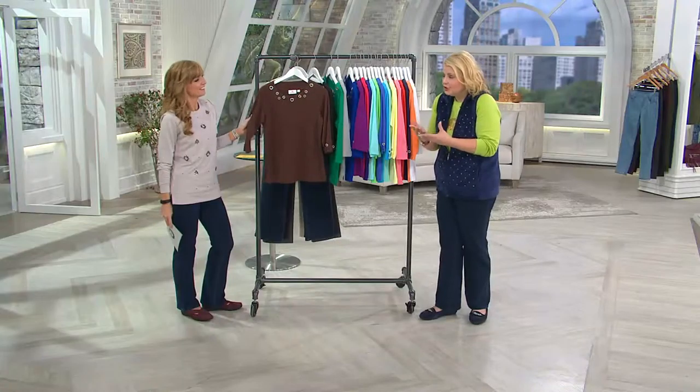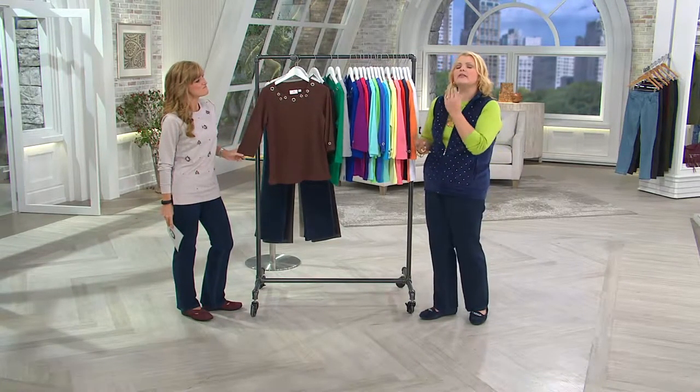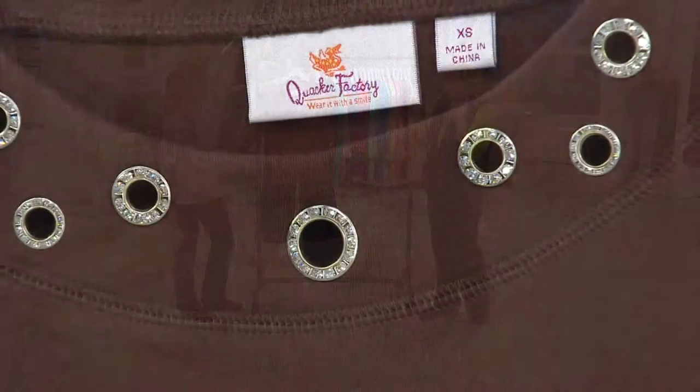I always say this is what I call Quacker light. If you don't want head-to-toe bling, this is a nice way to dip your toe into the Quacker pool and just enjoy the great quality, the beautiful saturated colors, and that little bit of sparkle and shine detail — and still be a quiet Quacker.